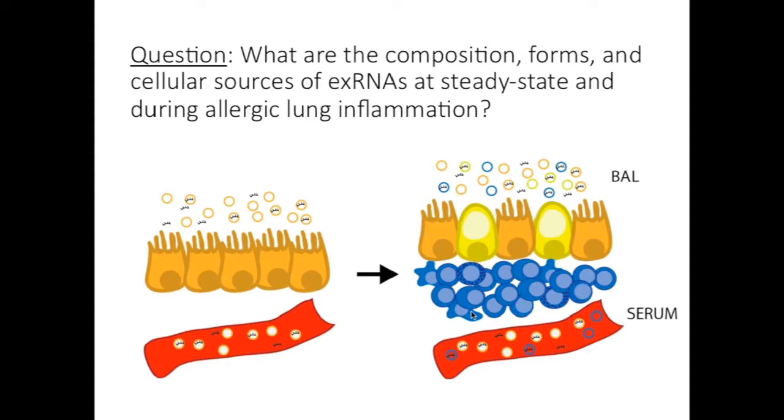The question we've been interested in asking is what are the composition, forms, and cellular sources of extracellular RNAs, both at steady state in the lung as well as during allergic lung inflammation. There could be quite profound changes in both the forms and types of RNAs present because we have infiltration of a new cell population with this type 2 inflammatory response, as well as big changes in the cells that are present. This may lead to different RNAs being secreted or different forms of those RNAs being secreted. Today we're going to talk mostly about results in the bronchial alveolar lavage, and we're also interested long-term whether any of these changes are also present in circulation in the serum.